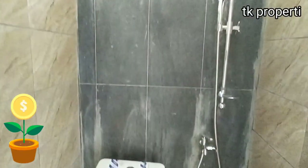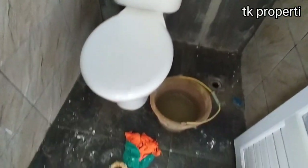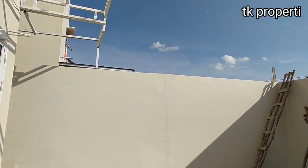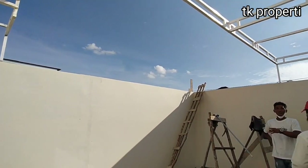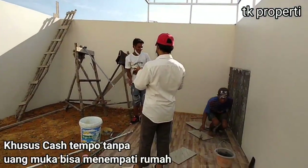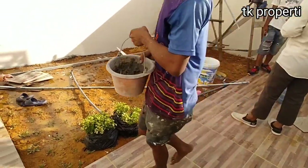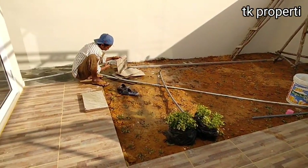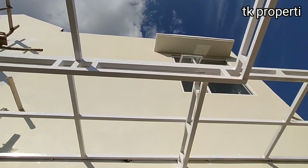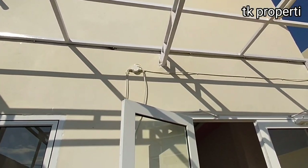Jadi teman-teman, ayo kita cepatkan blocking. Jangan sampai kita kehabisan atau tidak kebagian. Khusus bagian cash tempo, kita bisa kasih tanpa uang muka, sudah bisa menempati rumahnya. Sudah banyak yang blocking unit-nya, teman-teman. Jadi kalau sudah serius, langsung saja blocking.